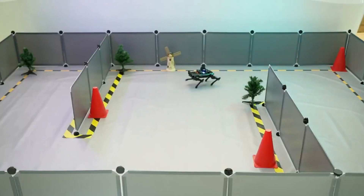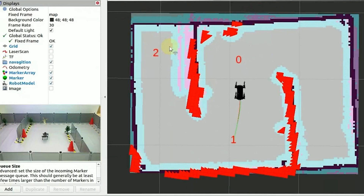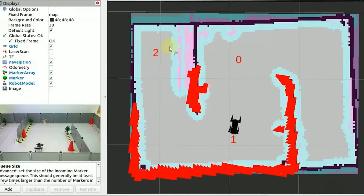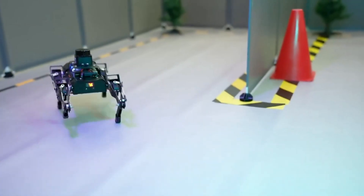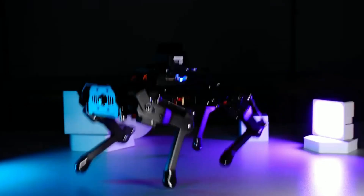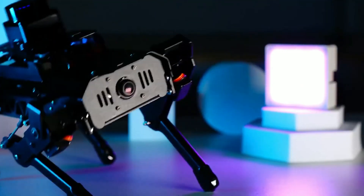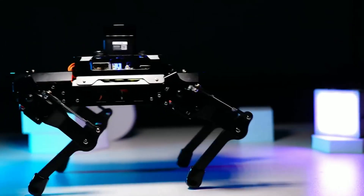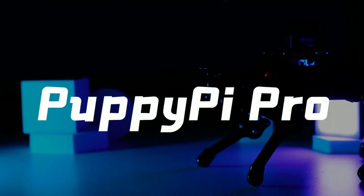Control is a breeze with the WonderPie app, PC software, or a wireless PS2 handle. Enjoy first-person view with live camera feed and experiment with different gaits like ripple and trot, thanks to the inverse kinematics algorithm. Expand with a mini TOF LiDAR for advanced SLAM capabilities and 360-degree laser scanning. Detailed tutorials and professional after-sales service make PuppyPiePro the perfect innovation companion.